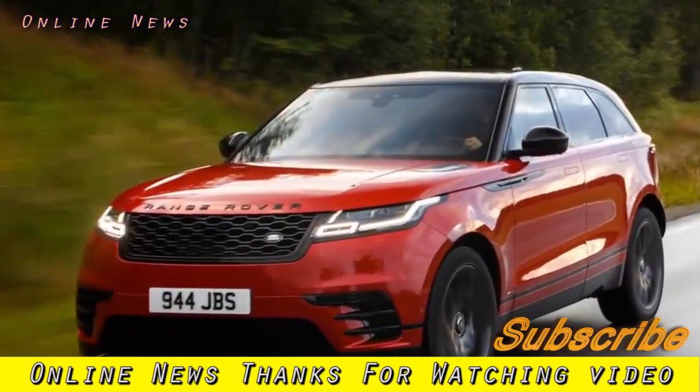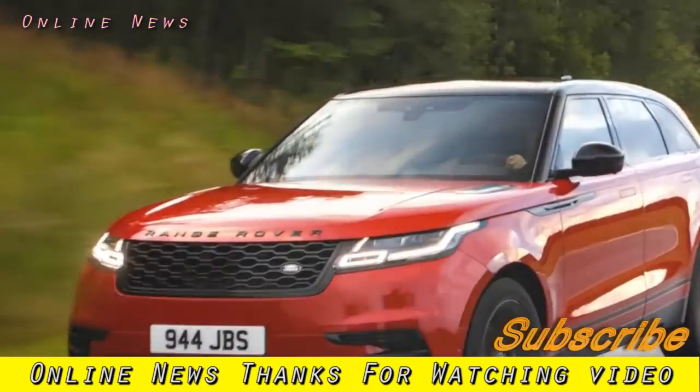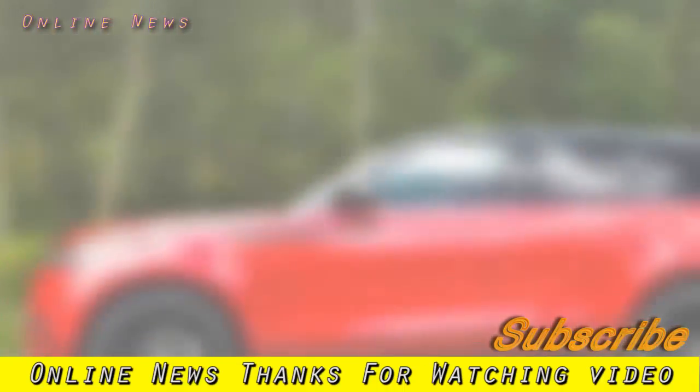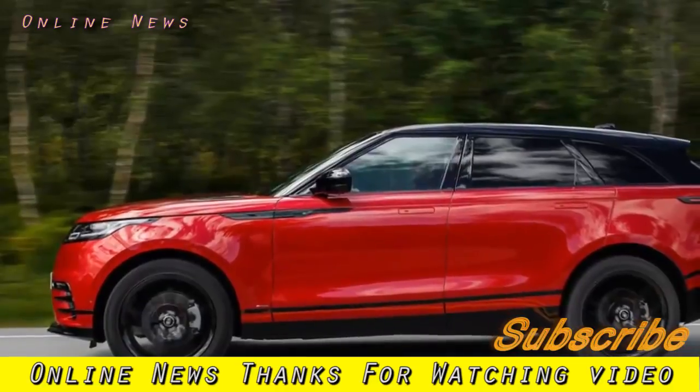Range Rover Velar 2017 Review. The Range Rover Velar is the most road-biased car Land Rover has made. So does it still feel like a proper part of the family?